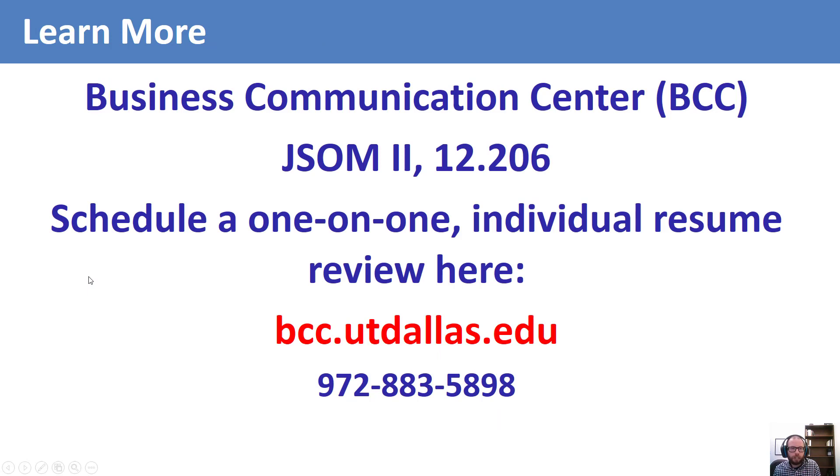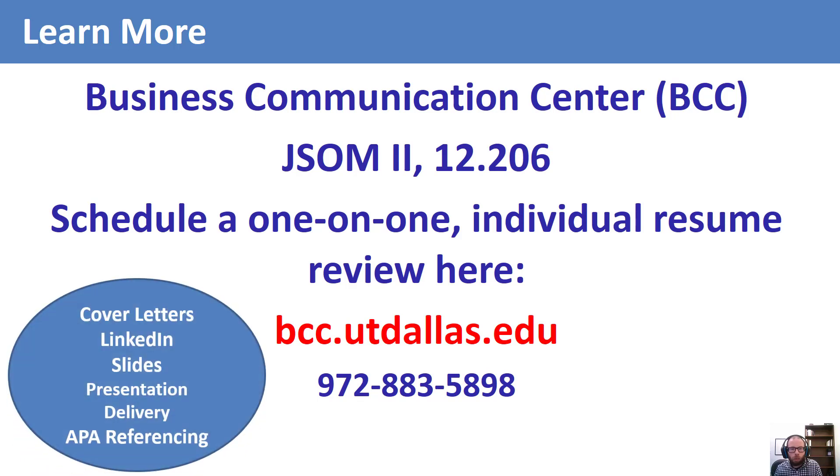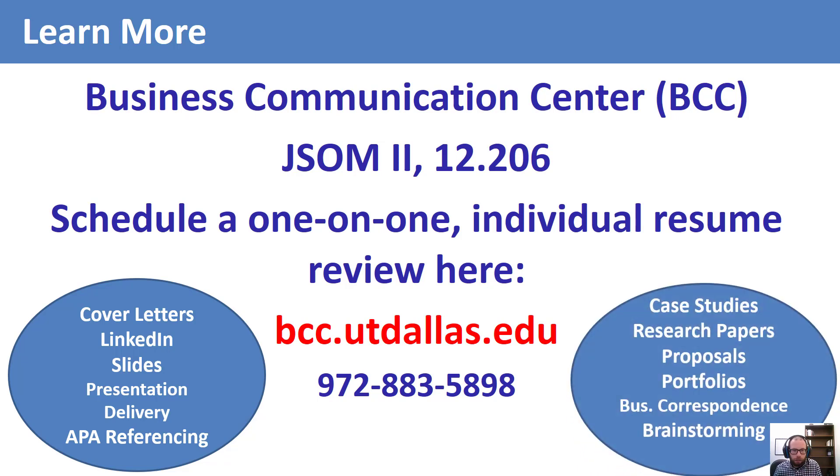Now that you know all this information, your task is to revise your resume using the CMC template and then visit the BCC for a one-on-one individual meeting. The BCC consultant will double-check your resume format and help refine your bullet points. You can schedule appointments for your cover letter and LinkedIn profile too, and BCC services are not limited to job search documents — you can also make appointments for any and all of your class assignments, presentations, and slides. So come on down, visit the BCC, and make your resume stand out among the competition.